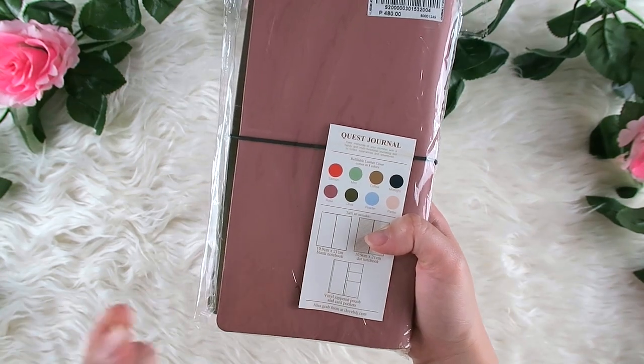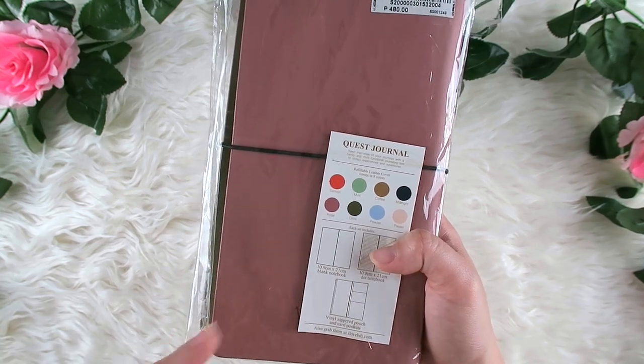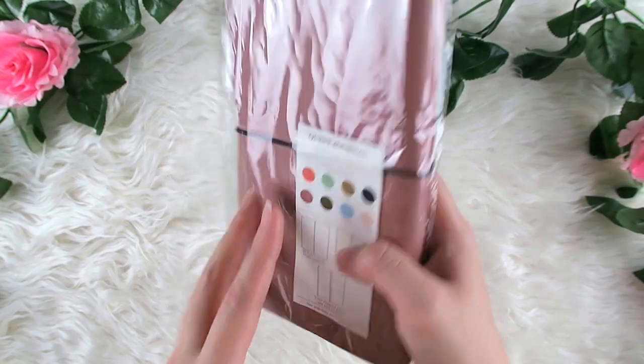Each set includes a blank notebook, a dotted notebook, and a vinyl zippered pouch with card pockets. If you don't have time to check your local bookstore or the color you want isn't available, you can grab them at ilovebtj.com.